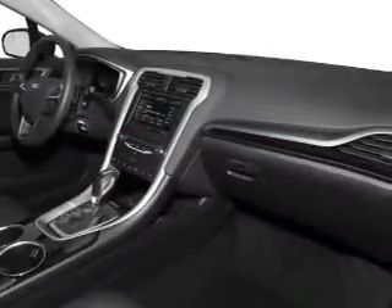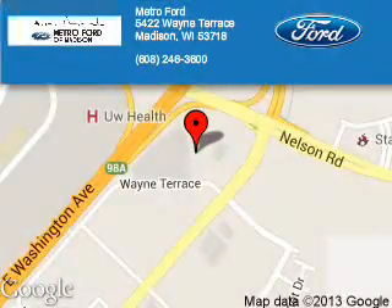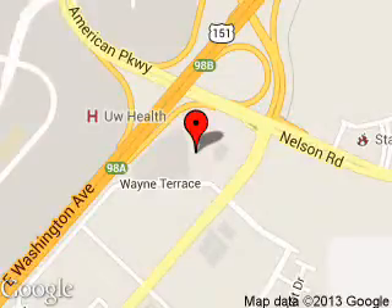Call or click to contact us today. Metro Ford is dedicated to doing everything possible to ensure that the experience you have selecting your next vehicle is a pleasant one.